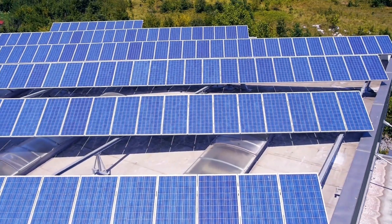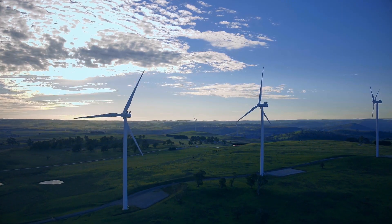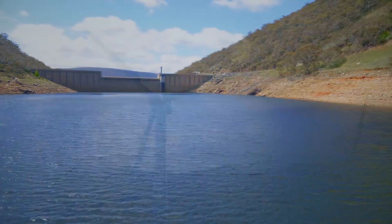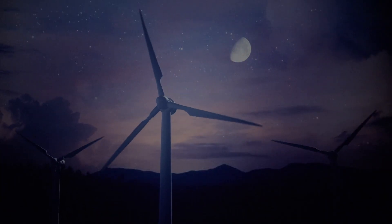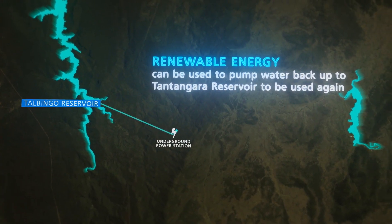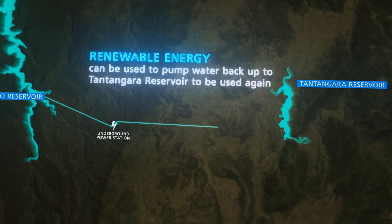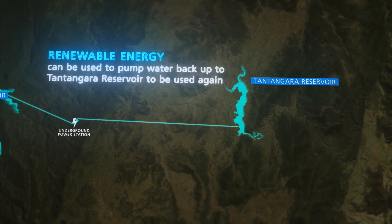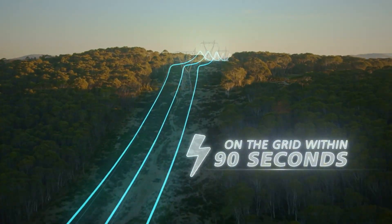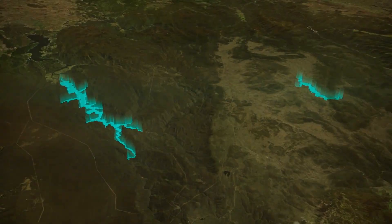As more intermittent renewable energy enters the market, we're going to need large-scale storage to ensure supply can meet demand. If the wind is blowing during the night when energy demand is low, Snowy 2.0 can use this energy for pumping and store the water as energy in waiting. As households wake up and the demand for energy soars, we are ready to generate electricity within minutes.